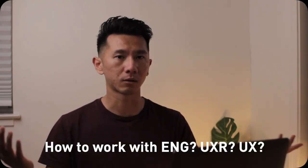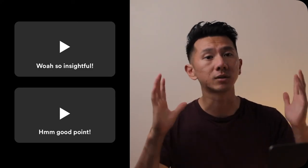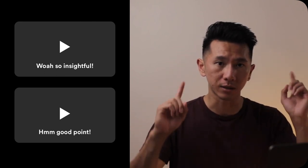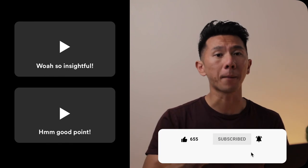Those are my five techniques to better work with product managers in tech. And of course, it doesn't stop there — how do you work with engineers? How do these collaborations show up in a UX job interview? Check out the other videos in this series. Like and subscribe to support this channel. Keep designing a better future.